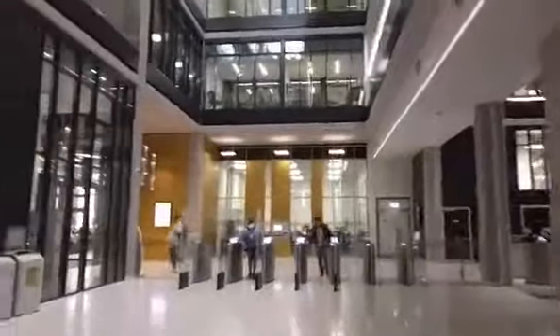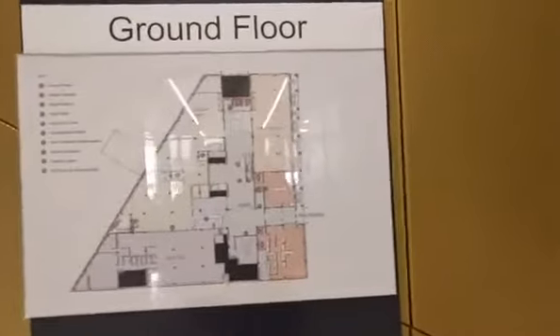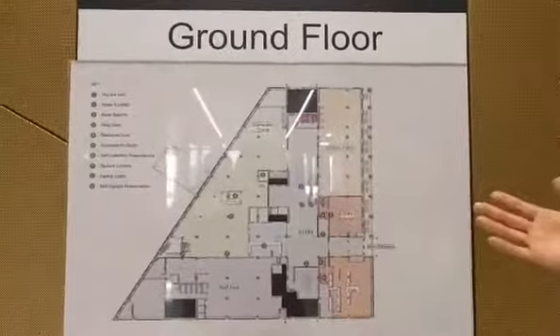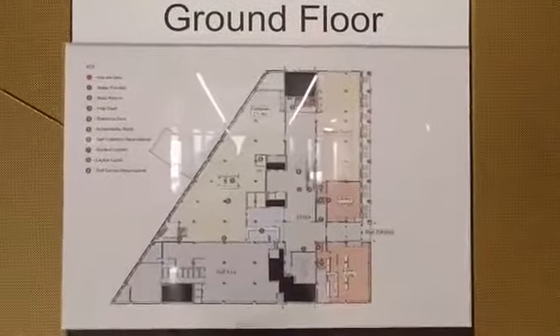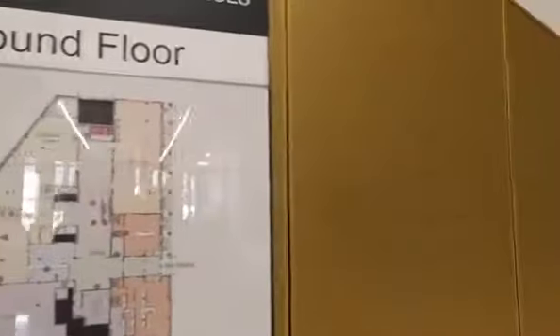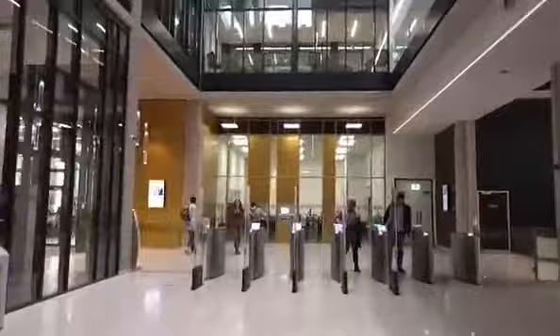Before we go up, I want to show you this map here. So if you get in and don't know about the library, you can look at the map — it's on each floor and gives you an easy picture of what's around. And if you still don't know your way, you can always ask any staff here in the library.